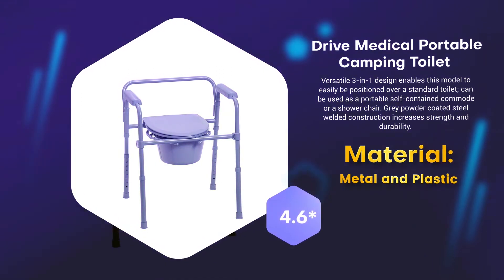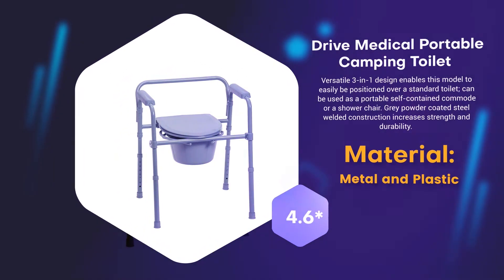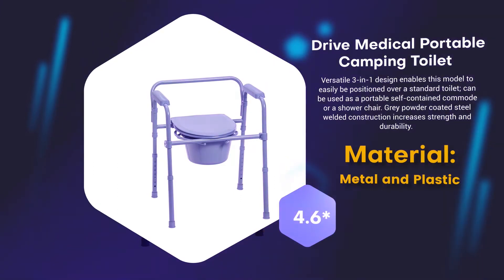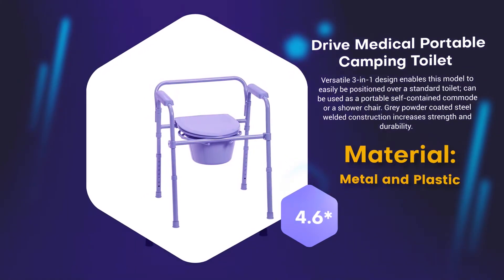Number 3: Drive Medical Portable Camping Toilet. Material: Metal and Plastic. 4.6 rating out of 5.